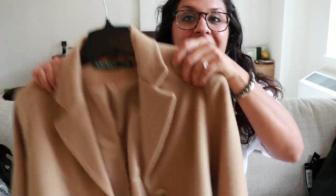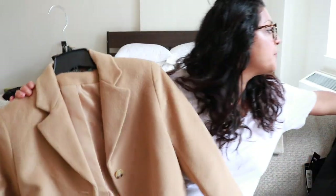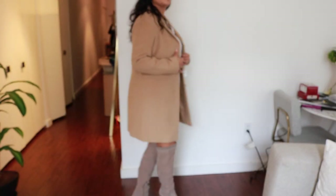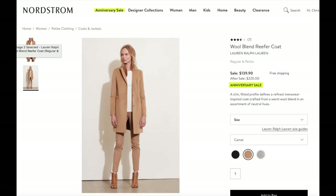Next is the Ralph Lauren jacket — I got it in petite and it fits perfectly. This is one of those investment pieces, as is the leather jacket, because the leather jacket is originally $300 and during the sale it was $100 off. I thought that was an amazing deal, and Ralph Lauren jackets are pretty expensive but they're constructed so well.